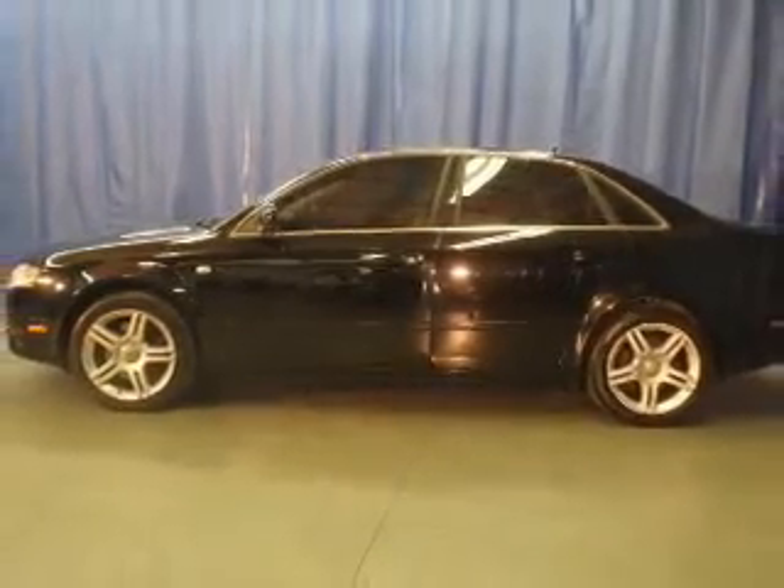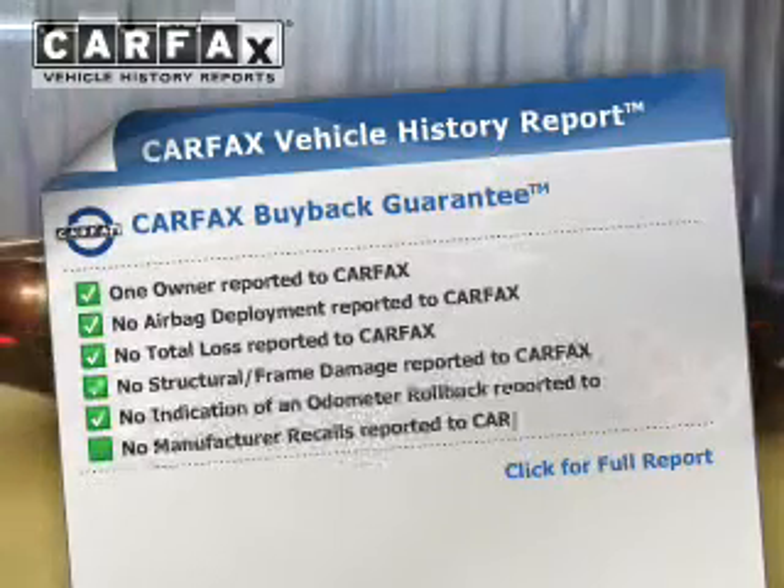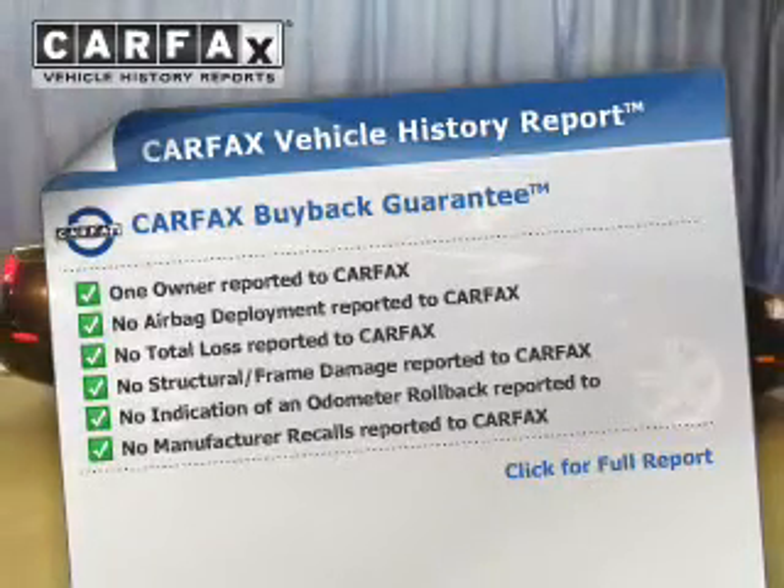The sunroof lets fresh air in. An included Carfax Vehicle History Report allows you to purchase with confidence and the knowledge that your buy was a smart choice.